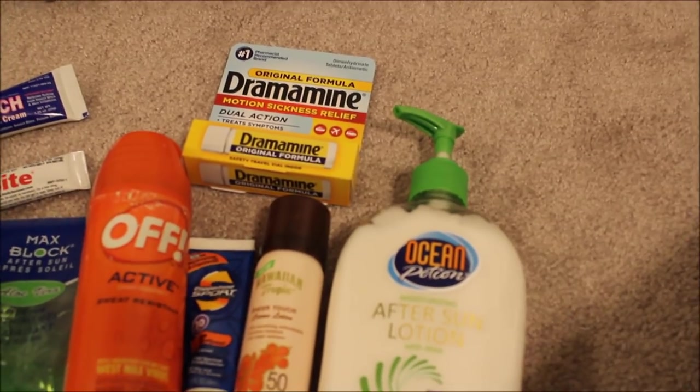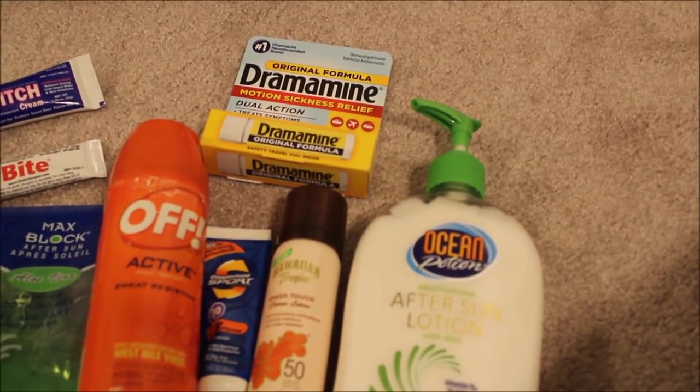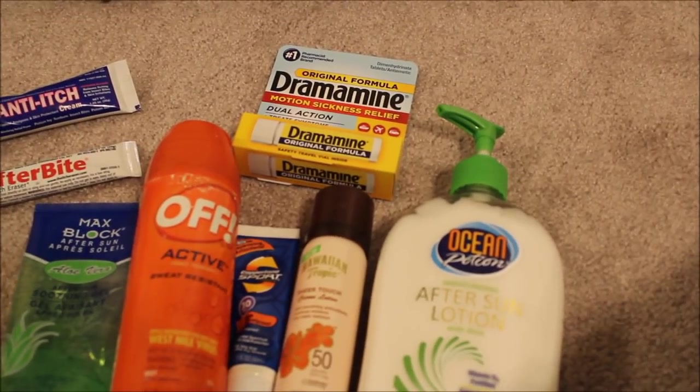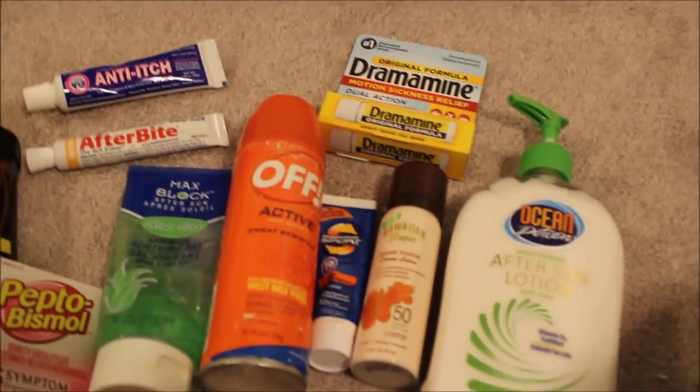Also anti-itch cream, and of course the big one — Dramamine. Make sure you have that even if you don't think you'll get seasick; take it just in case. Trust me, paying four dollars for it at Walmart is way better than paying ten or fifteen dollars for it last minute on the cruise ship.